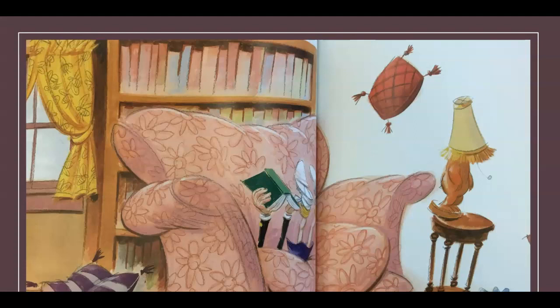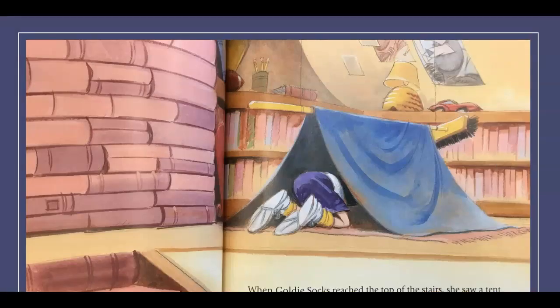She surveyed the room again and this time spied a poofy couch with lots of pillows. Goldie Socks sprang into the air and landed smack dab in the middle of the couch — pillows flew everywhere. The couch was too squishy. Maybe there was a comfy place upstairs, she thought. She saw a tent made out of a blanket, crawled inside the cozy tent, opened the book of fairy tales, and began reading. Yes, this place was just right.